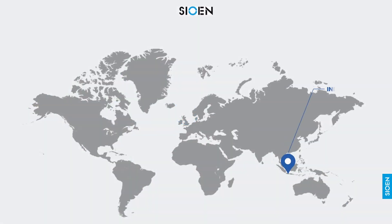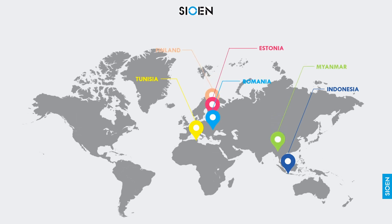Sion Industries Belgium has its apparel manufacturing in Indonesia, Tunisia, Myanmar, Romania, Finland and Estonia.